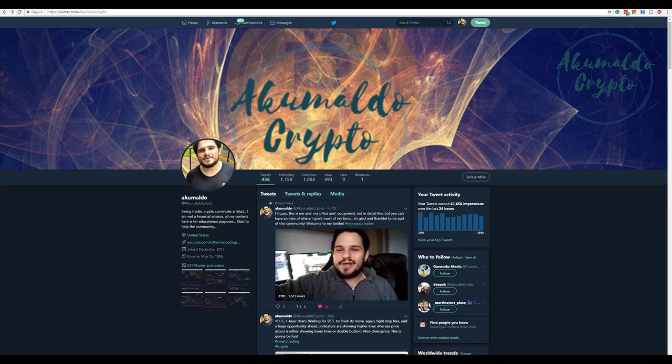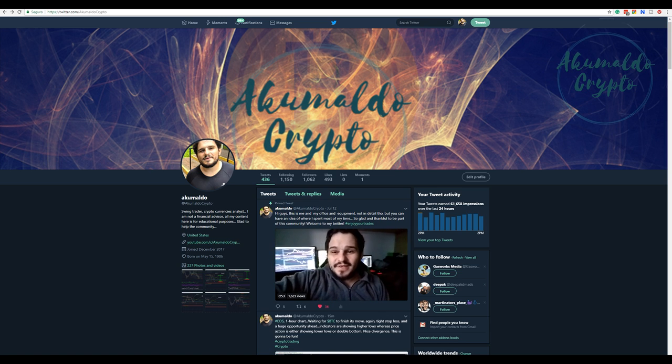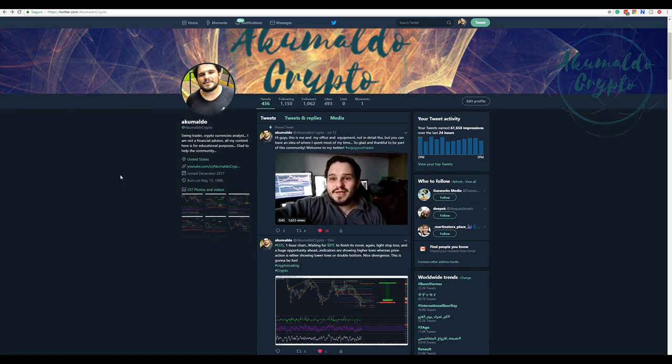Another day, another Bitcoin chart update. This is my Twitter — if you haven't followed me, please consider doing so. My webcam is kaput and I haven't had time to buy another one. I'm going to buy one this weekend, I promise.